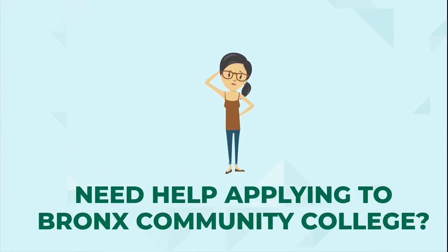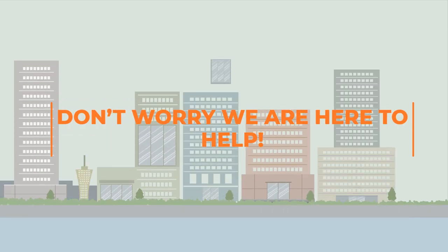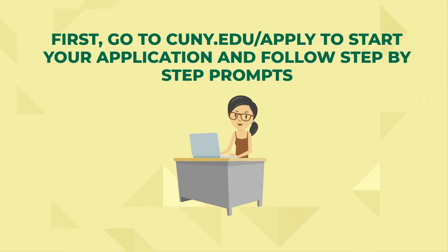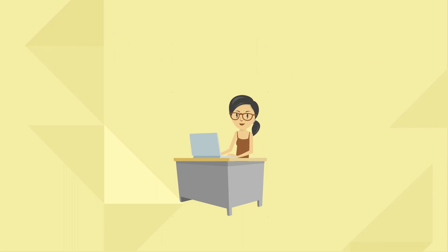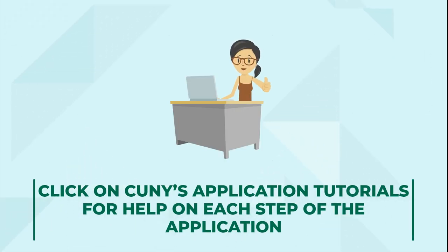Need help applying to VCC? Don't worry, we are here to help. First, go to CUNY's application web page to start your application and follow the prompts. Getting stuck? View the application tutorials on CUNY's website for help.